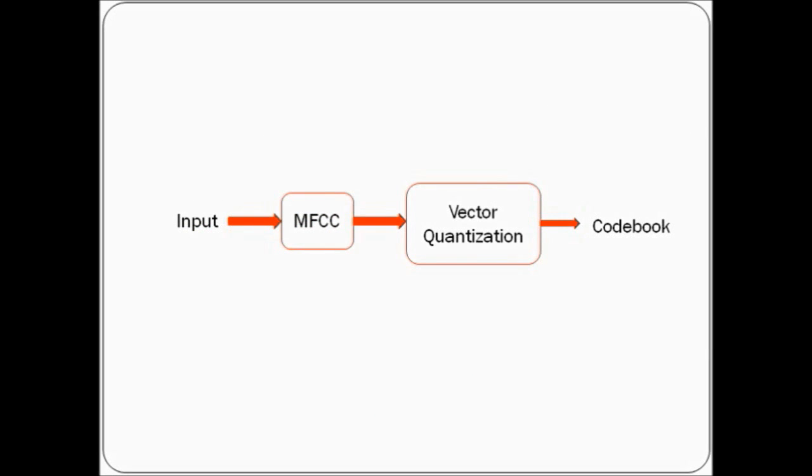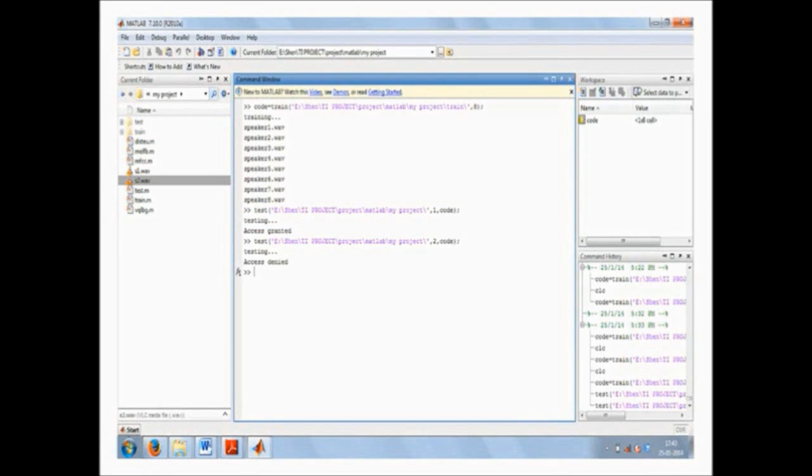In order to make our biometric system mimic-resistant and reliable, an efficient verification algorithm based on MFCC and vector quantization was tested and finalized on MATLAB software. Voices were recorded during the training phase and the test showed 94% efficiency with real-time voice samples.